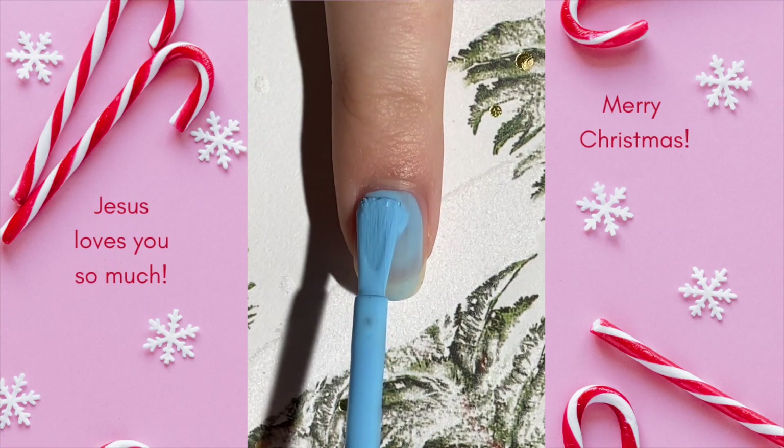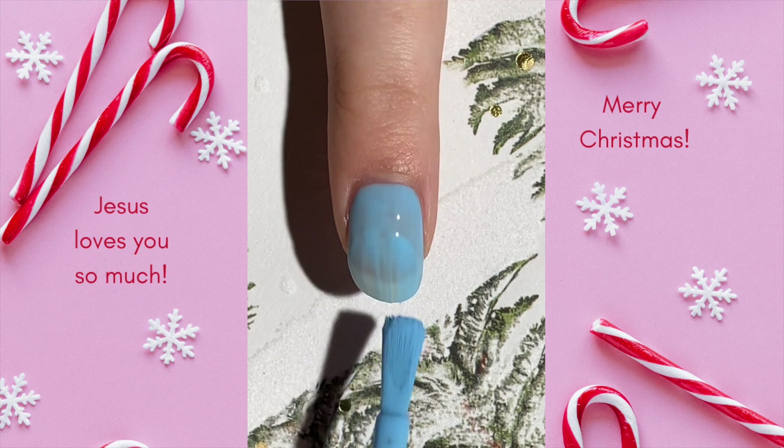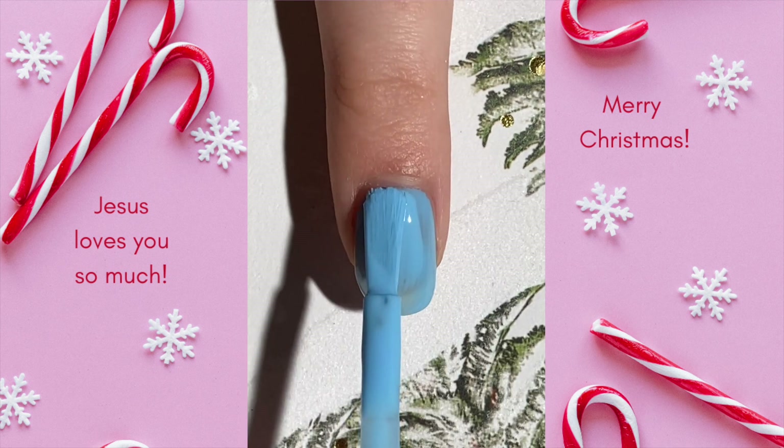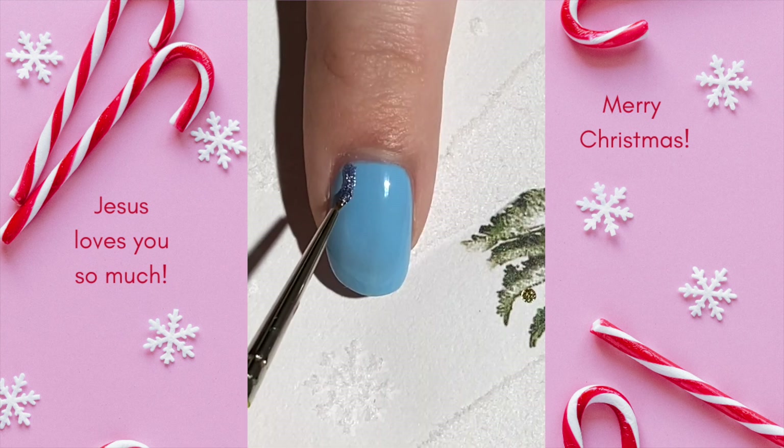For Day 11 of my 2022 Advent Nail Art Series, we have this icy design inspired by The Snow Miser from The Year Without a Santa Claus movie. This is another one of my all-time favorite Christmas movies. I adore the music and the cute characters.